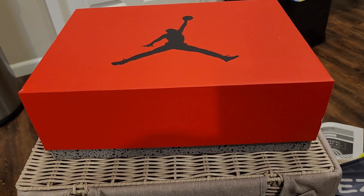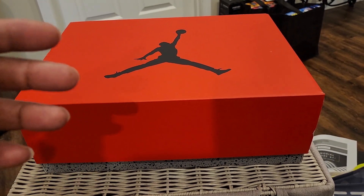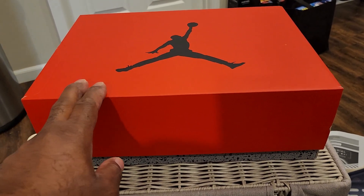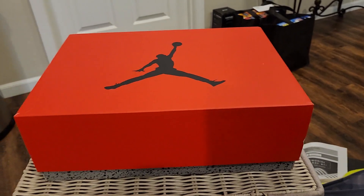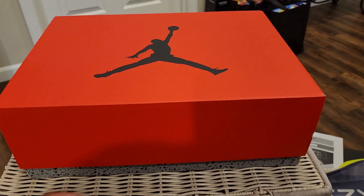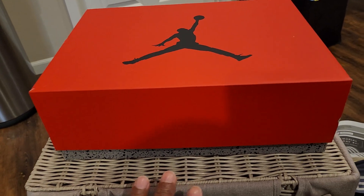A lot of people were not happy with this — I don't know why. All I can tell you is that if this was a retro of a shoe he actually played in, I'm telling you right now, this would have been sold out. Matter of fact, I think it is sold out. I did go up to Finish Line or JD Sports and I didn't see them, so I'm thinking they're off the shelves.